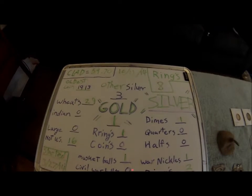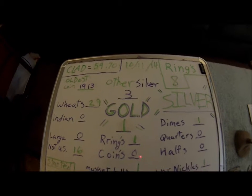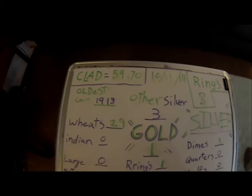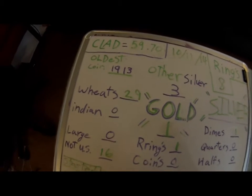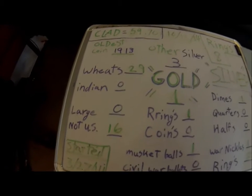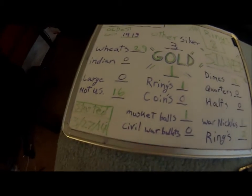With my clad I almost got $60 in change — $59.70 as you can see. The oldest coin I've dug is a 1913 wheat penny. I ended up digging up 29 wheat pennies this year, and I got 16 coins that weren't US — so foreign coins.